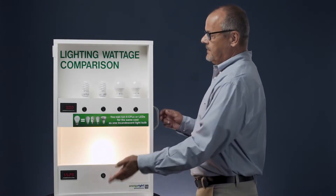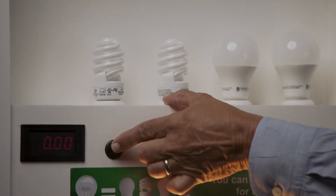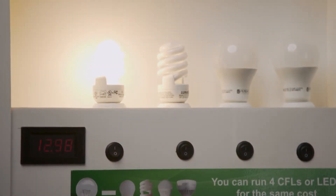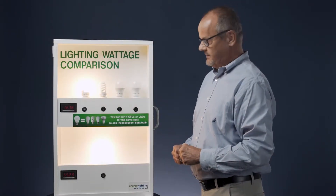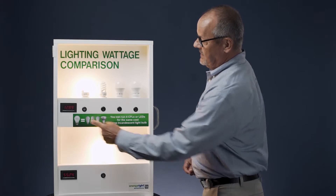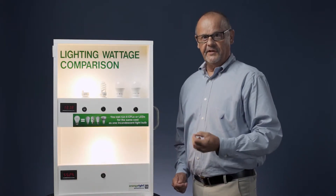I'm going to move up to the top now with compact fluorescents and LEDs. I'll turn on one compact fluorescent and you'll see that it's using less than 13 watts. This is the same light output — 600 lumens — yet 13 watts compared to 55, obviously a good energy choice.